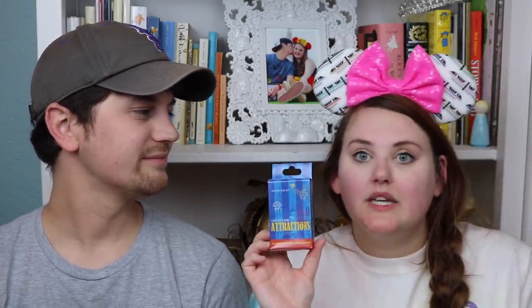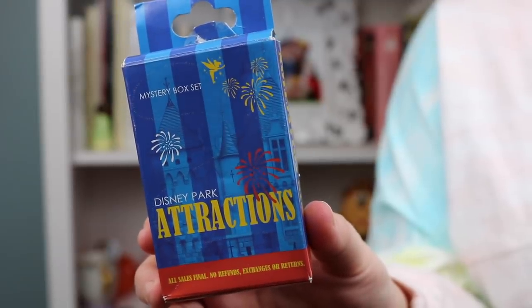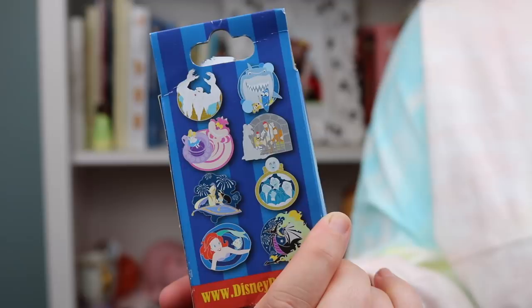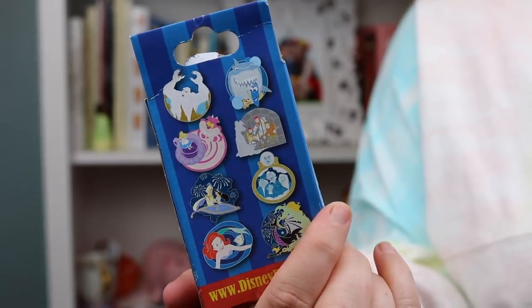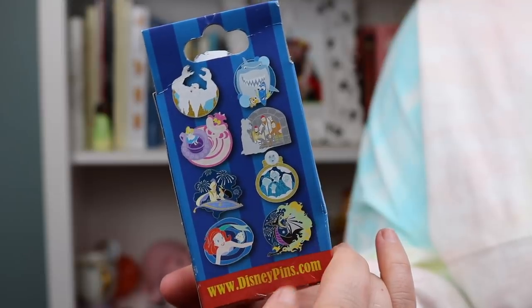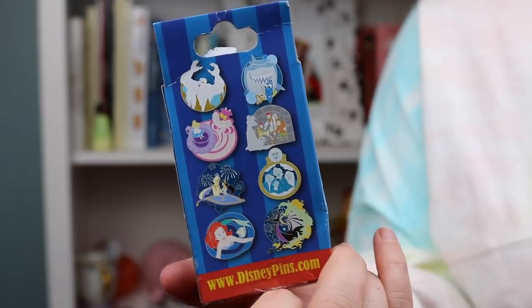Let's do the box one first since it's the only one like that. This mystery box set is the Disney Park Attractions — pins themed after rides. There's Yeti from Animal Kingdom, Nemo, the teacups, Pirates of the Caribbean, Magic Carpet, Haunted Mansion, Under the Sea, and The Little Mermaid. Right now from this collection we already have Haunted Mansion, Pirates of the Caribbean, and Magic Carpet.